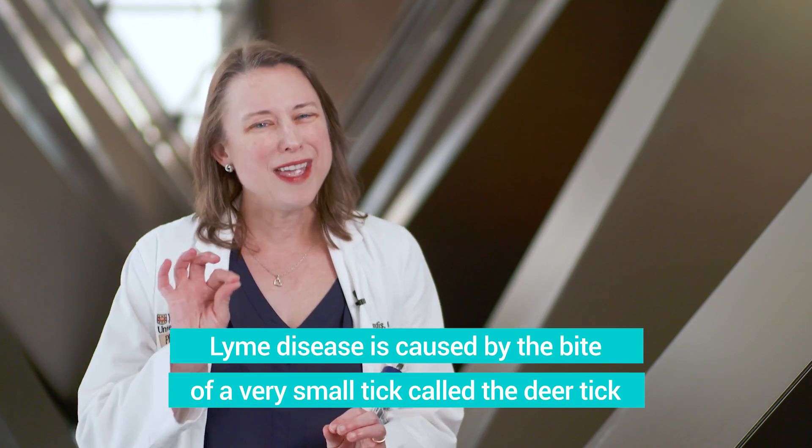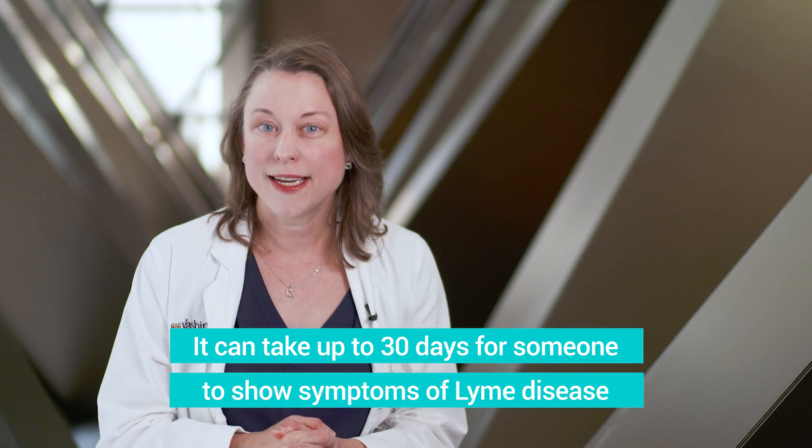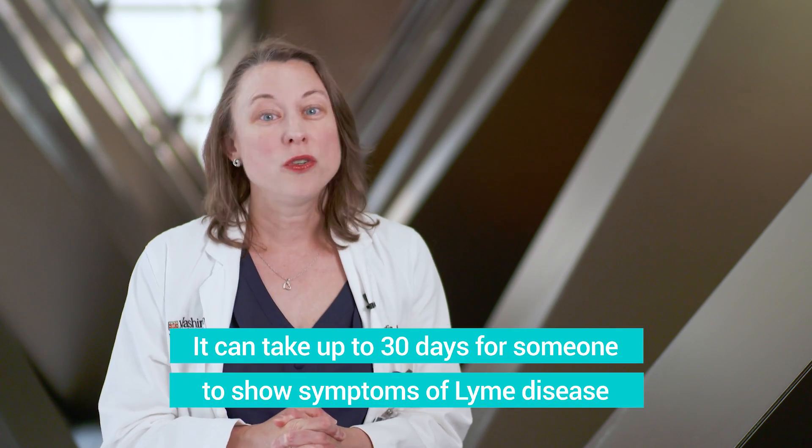Lyme disease is spread by a very tiny tick called the deer tick. They can be very, very hard to see. It can take between 3 and 30 days for the first signs of Lyme disease to appear, so you may have been on a vacation a couple weeks earlier and then your child starts to exhibit the symptoms.